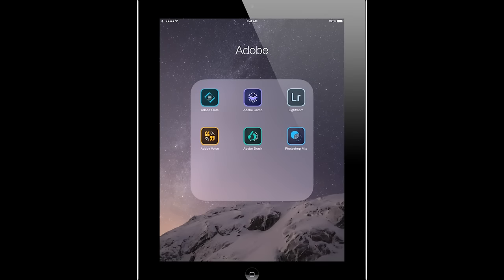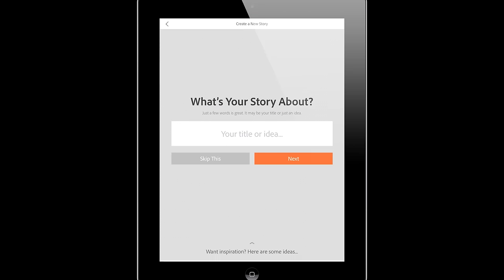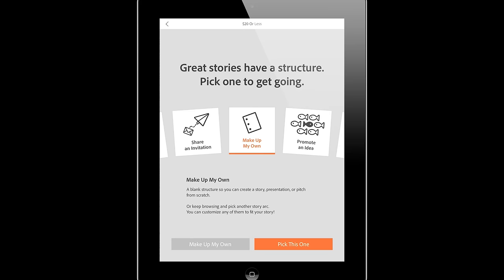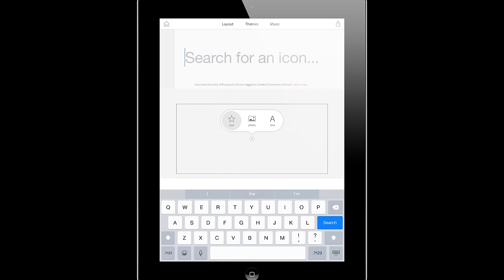I'd like to take a moment to tell you about one more Adobe application that allows you to tell your stories. It's called Adobe Voice. In this mobile application, you can create slideshows that are both entertaining and educational, and it is incredibly easy to use. Let's say I wanted to create a slideshow or video for my story about working with $20 or less to create an interesting photograph. You can pick templates, then drag and drop icons or photographs.